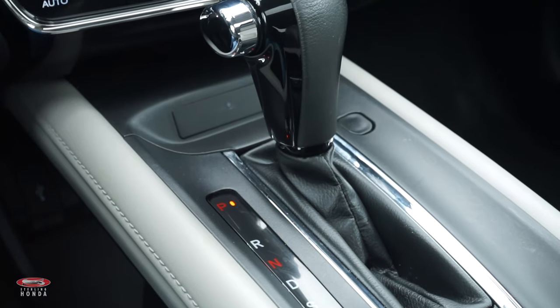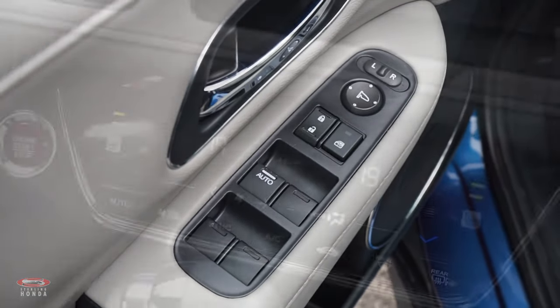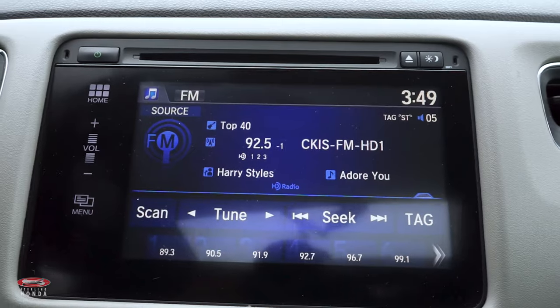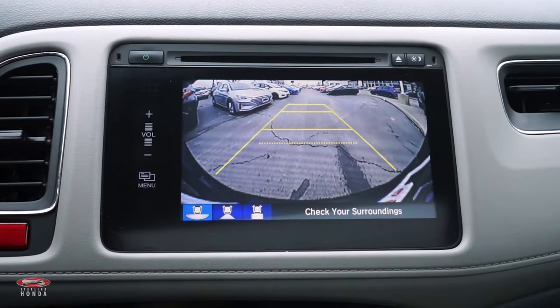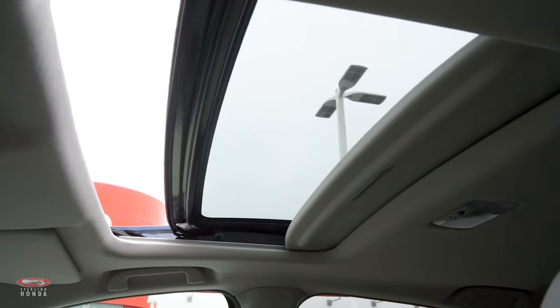This luxurious HR-V comes equipped with many different features, including power windows and mirrors, dual-zone climate control and heated front seats with adjustable temperature settings, a touchscreen stereo with Bluetooth connection and steering wheel controls, a brake hold system for stop-and-go traffic, a backup camera with multi-angle views, and a sunroof to bring more natural lighting and fresh air into the car.